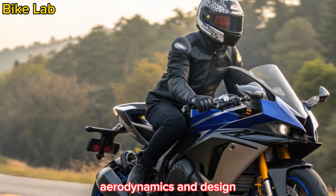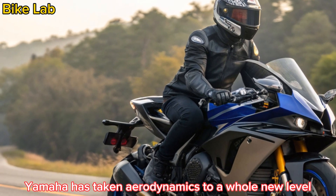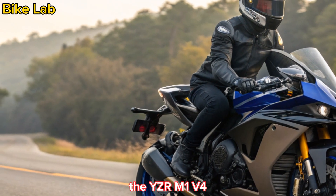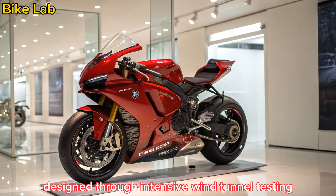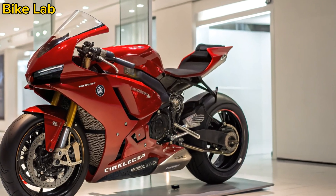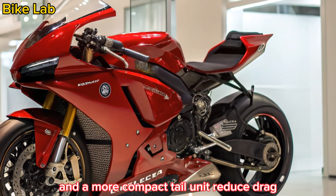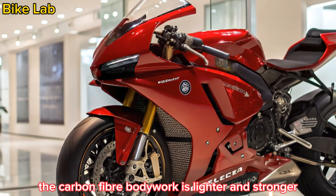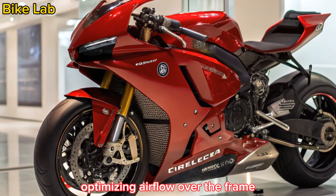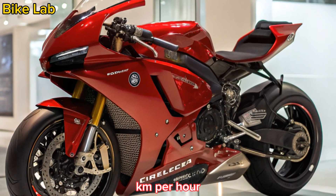Yamaha has taken aerodynamics to a whole new level with this machine. The YZR M1 V4 features a fully integrated aero wing package designed through intensive wind tunnel testing. Adjustable side pods and a more compact tail unit reduce drag while boosting high-speed stability. The carbon fiber bodywork is lighter and stronger, optimizing airflow over the frame and keeping the front end planted at over 350 kilometers per hour.